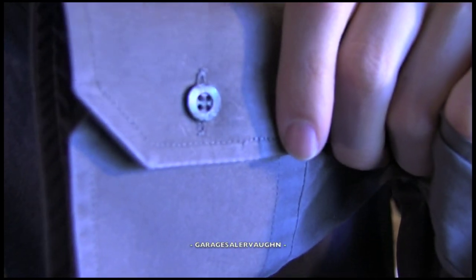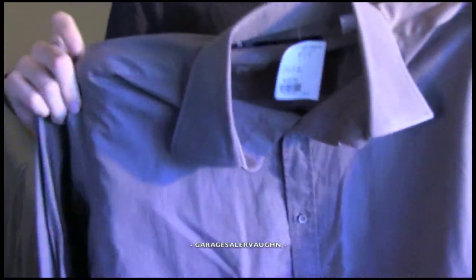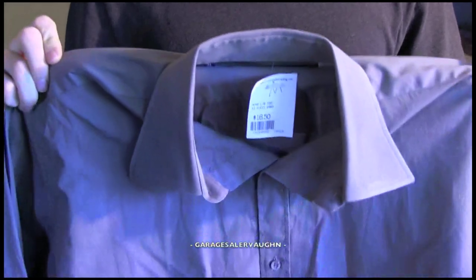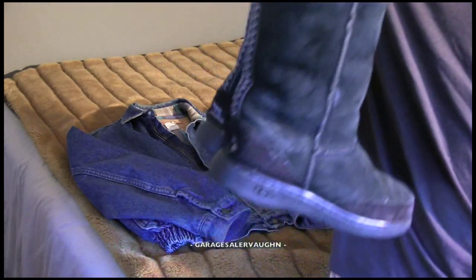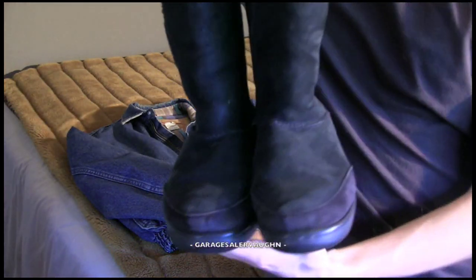I paid $16.50 plus tax for the Gucci shirt and I'm going to list it for $50 to see how it does. The last thing I got is a pair of black Ugg boots — real Ugg boots, as you can see on the tag in the back.